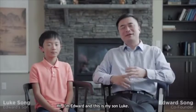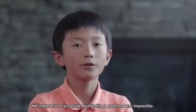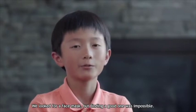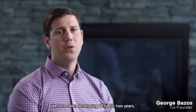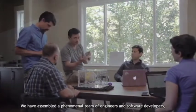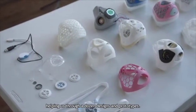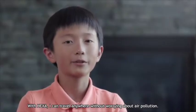Hi, I'm Edward, and this is my son Luke. When my family lived in Asia, Luke suffered from asthma caused by air pollution. We looked for a face mask, but finding a good one was impossible. So we built HEXA. We have been developing HEXA for two years, assembling a phenomenal team of engineers and software developers, helping us through a dozen designs and prototypes. With HEXA, I can travel anywhere without worrying about air pollution.